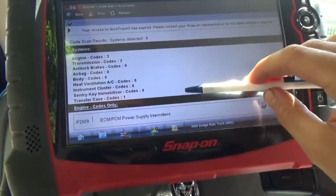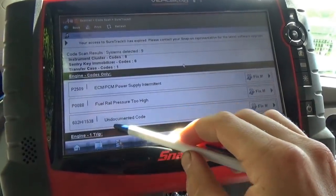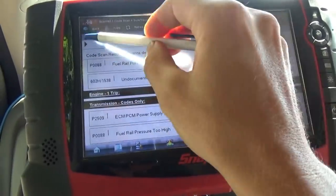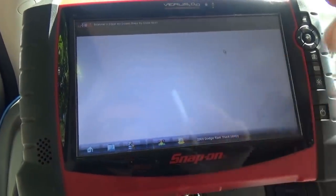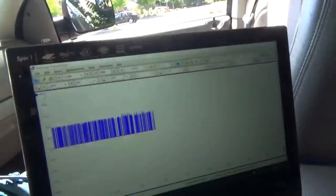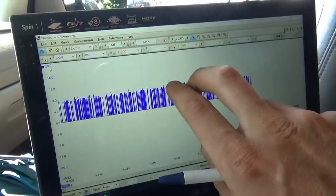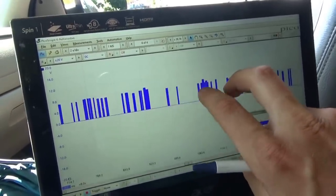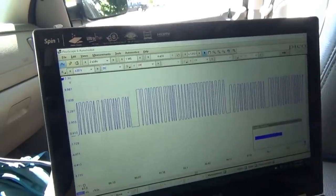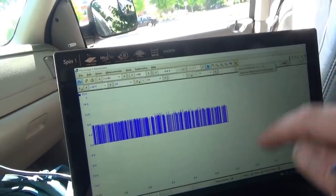I did another full code scan so you guys can see. We have P2509, P0088, 602H, and 1538 — all only in the engine computer. Let's reboot and clear all the codes. And what do we have on our PCI bus? Zero to eight volt packets. There we have it — we have packets. I want to see what happens when this thing acts up; we can even increase our sample rate.